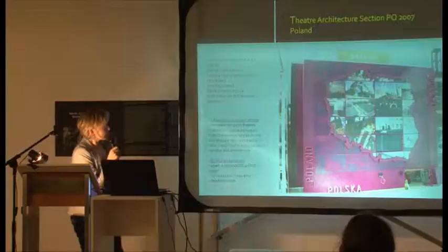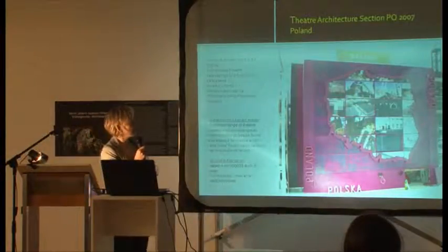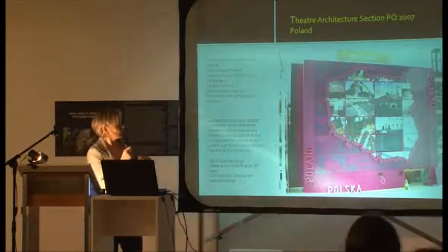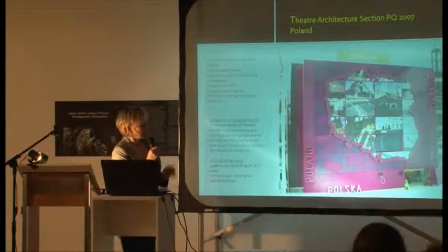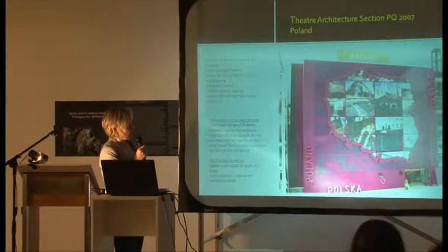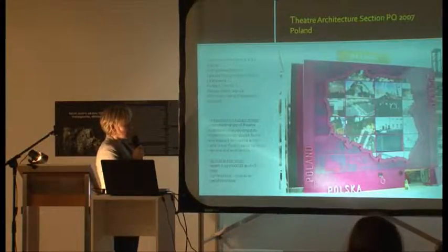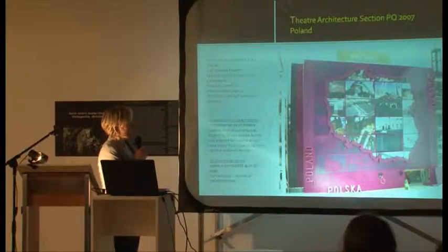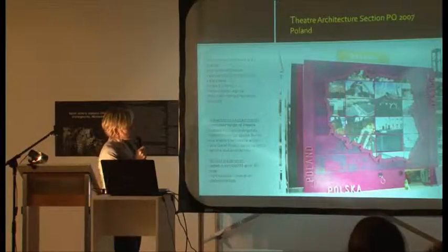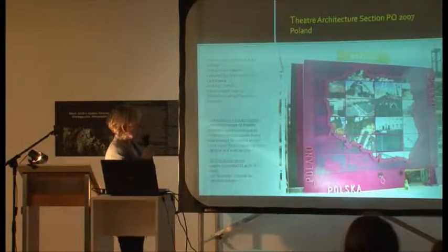On the other hand, the Poland installation — which was unified in symbol with the national section featuring a Polish map as a 3D installation — presented here in the architecture section as an illuminated panel display of different theatre architecture spaces. Again, as with Slovakia, these included not only historical theatre buildings but also non-purpose spaces for theatre, reconstructed or newly built. Thank you very much.